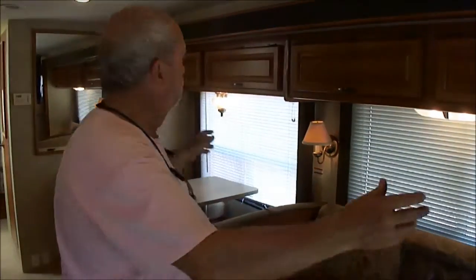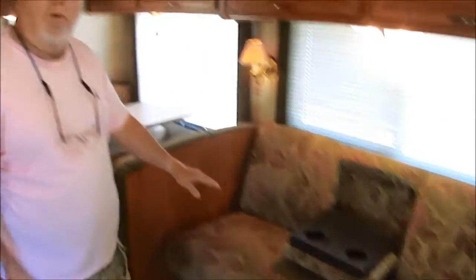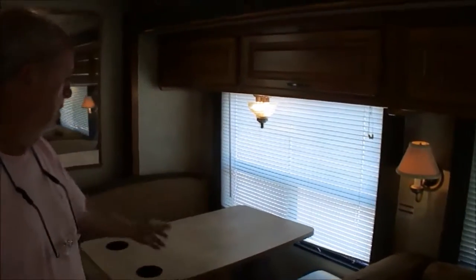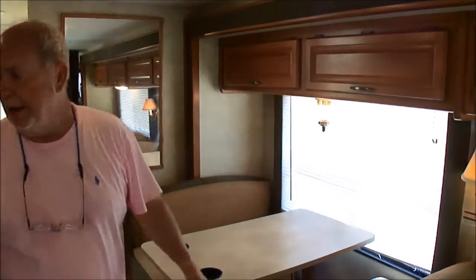Those of you who want a Class C — the advantages of a Class C, of being able to go to Walmart, go out to eat and all that — and don't want a big, huge Class A or don't feel comfortable in it, this is the best of both worlds, folks. This Tioga, model 31W — look how big it is. This is a huge slide here. This is the original couch that came in it, and it's not threadbare — it hasn't been lived in full time.